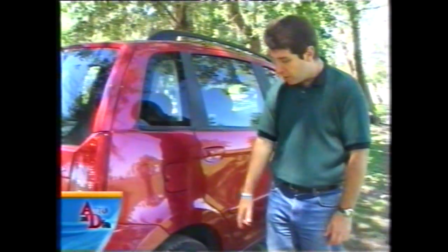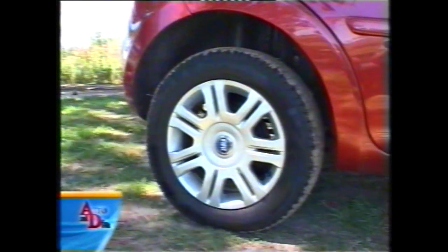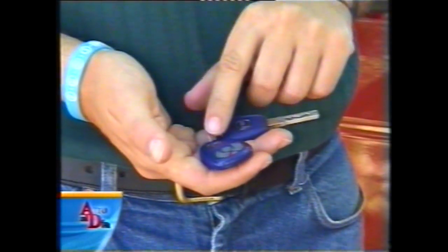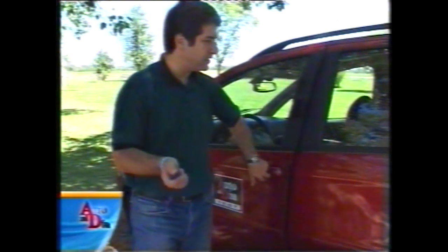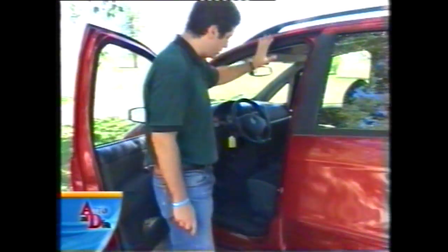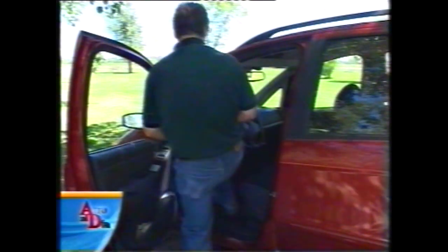El depósito de combustible trabaja con la leva que está al costado de la butaca del conductor, lo que evita molestarse con la llave. Los neumáticos son Pirelli P7, medida 195/60/15, en llantas de aleación que dejan ver los frenos traseros de tambor, a pesar de que esta versión HI-TECH ofrece ABS. La llave es codificada y viene con un llavero adicional con apertura remota de puertas y alarma. Buen ángulo de apertura de la puerta delantera; como el techo es alto, la butaca también es alta y tiene regulación en altura, accediéndose muy fácilmente.